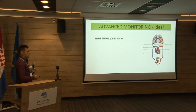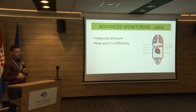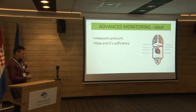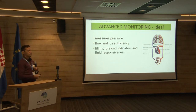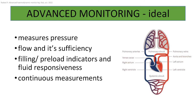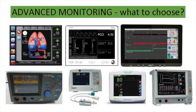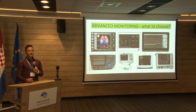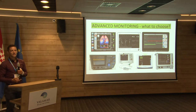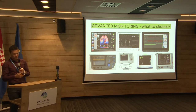Ideally, advanced monitoring would not just continuously measure pressure — it also measures flow, and it has to measure filling indicators of volume responsiveness. It's better if it's continuous rather than intermittent, because we can see every second what is going on with our patient. But then we're stuck with a pile of monitors and we don't know which to choose in each patient. There is no recipe saying this one is the best or this one is the worst.